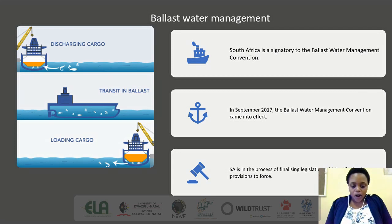As shown by the graph in the previous slide, ballast water has played a major role as a vector in the introduction of marine alien species in South Africa. Due to the high shipping traffic, South Africa became a signatory to the Ballast Water Management Convention, which seeks to regulate and control the discharge of ballast water and sediments into the marine ecosystem. After the convention was ratified, it came into force in 2017, and South Africa is now in the process of finalizing legislation to bring the provisions of this convention into force.